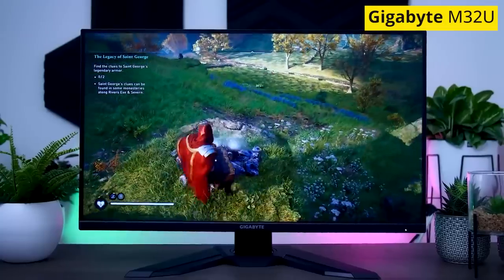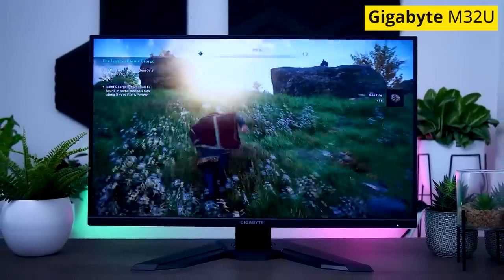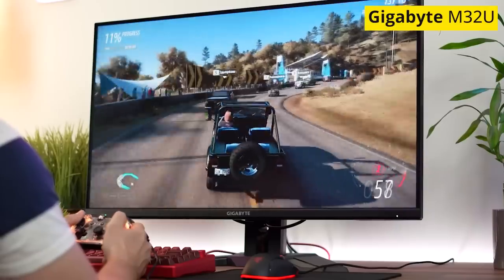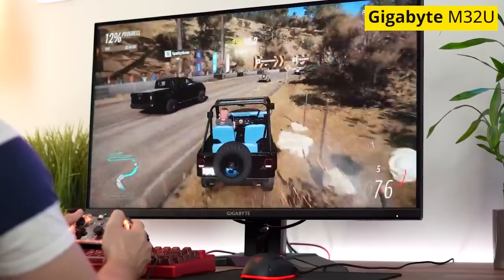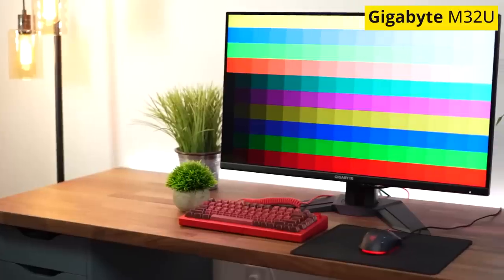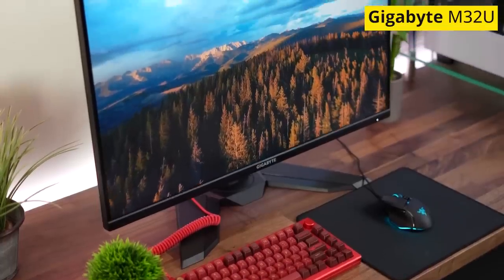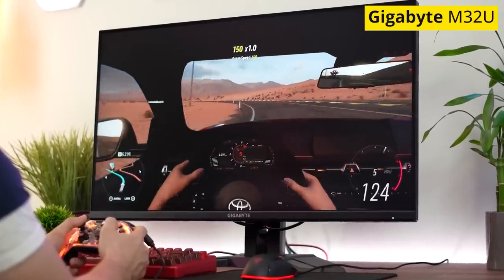The gaming performance is nothing to sneeze at. FreeSync worked as expected with no flickering, juddering, or screen tearing. Image ghosting and input lag were minimal at 120Hz thanks to the 1ms response time. Unfortunately, the 1000:1 contrast ratio was underwhelming — the darks had a grayish cast, and the IPS panel struggled with saturated colors. Nonetheless, you can't go wrong with the M32U, especially if you intend to play PlayStation 5 games.